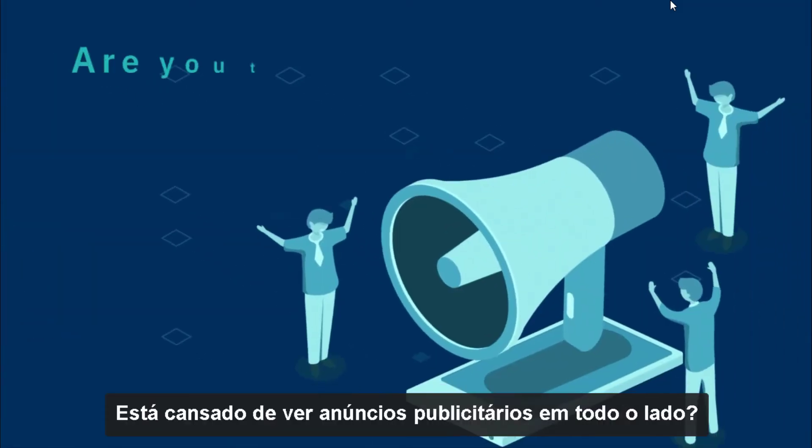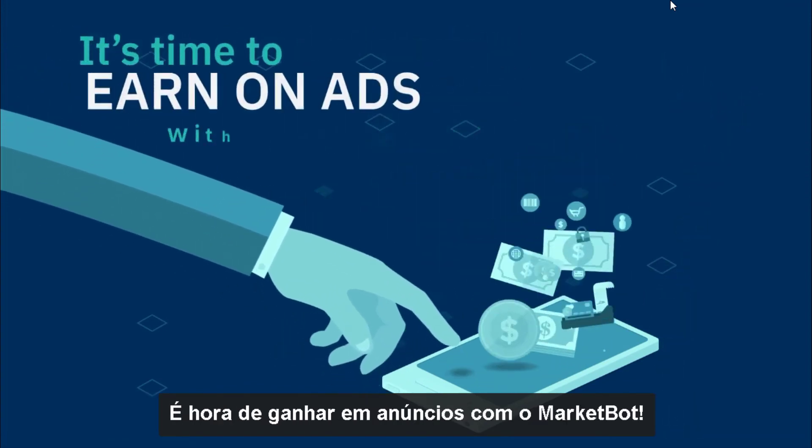Are you tired of seeing commercials everywhere? It's time to earn on ads with MarketBot — the technology of progress.